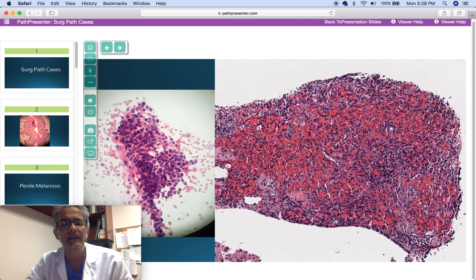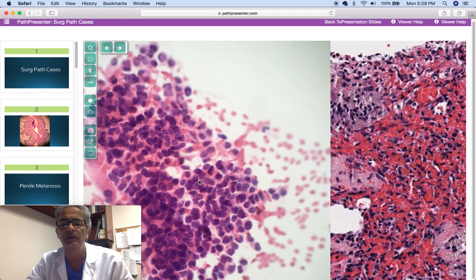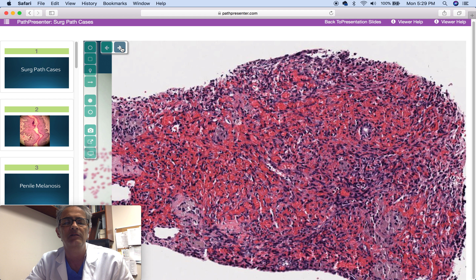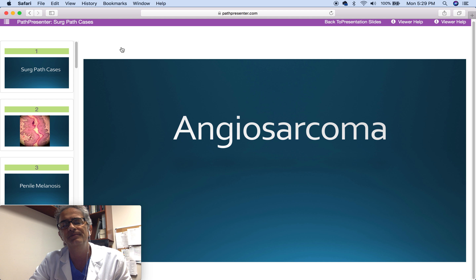58-year-old woman with multiple confluent hepatic nodules measuring between 0.5 and 1.5 centimeters. This is the Touch prep cytology and biopsy of the abnormal liver nodules. The diagnosis is multicentric angiosarcoma. Herpesvirus 8 stain was negative, CD31 and CD34 positive, and cytokeratin negative, confirmatory of the diagnosis.